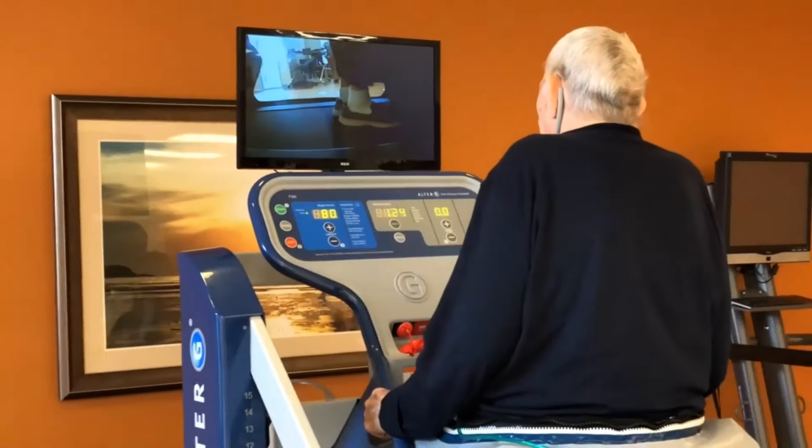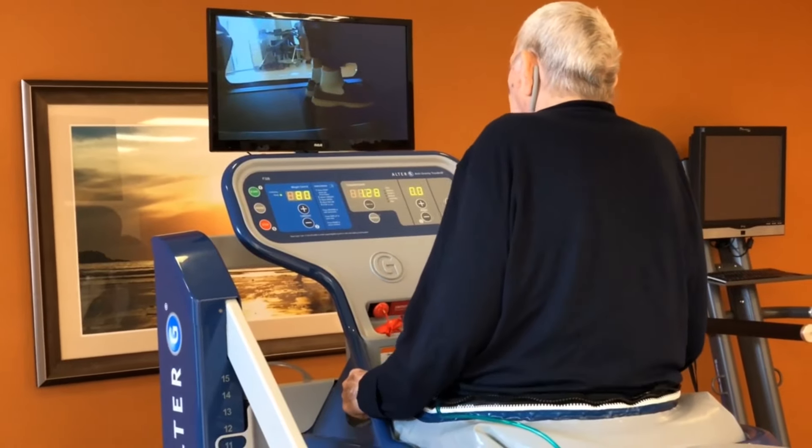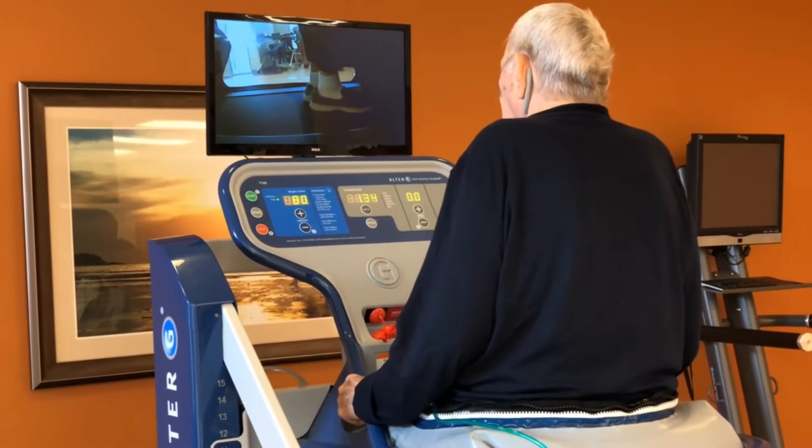The device supports the patient's body weight on a cushion of air, so it enables patients who have not been able to exercise before to move more freely. There are a multitude of benefits when training and rehabilitating on the Alter-G. Patients can use it to recover from injury and surgery, and it allows them to immediately do partial weight-bearing exercises.